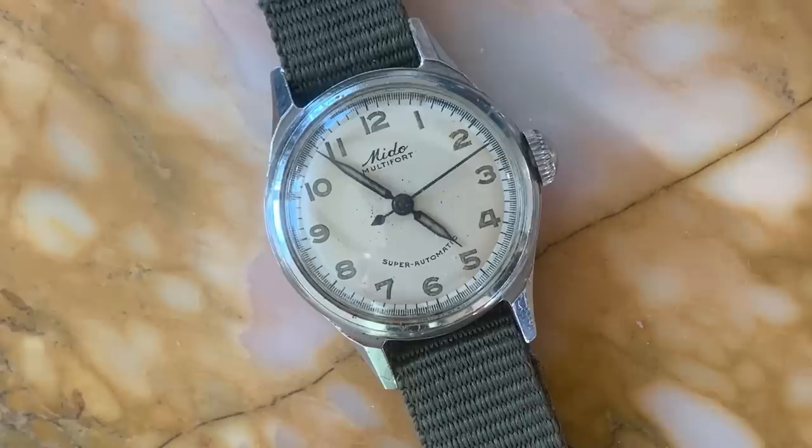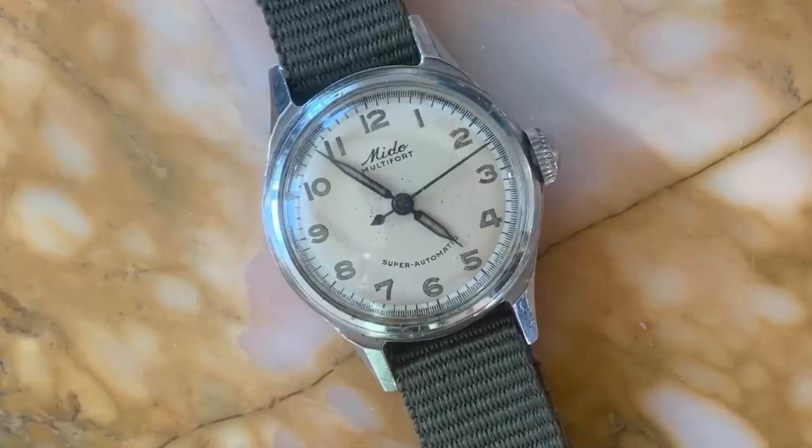The watch I wore most in 2021 is this vintage Mido Multi-Fort — I'm pretty sure it's from the 1940s. It has a lot of the quintessential field watch elements but in a reduced size, which I find really charming. I love tiny automatic movements because they're both impressive and functional. Mido was one of those great brands to dig into the history of, so it was a surprisingly fun conversation piece and one of my favorite watches.